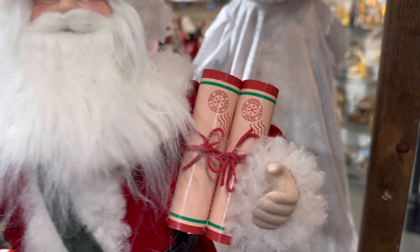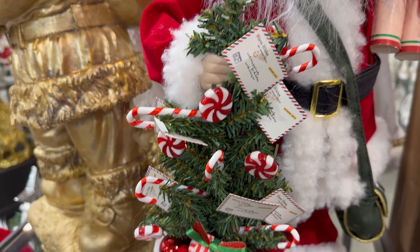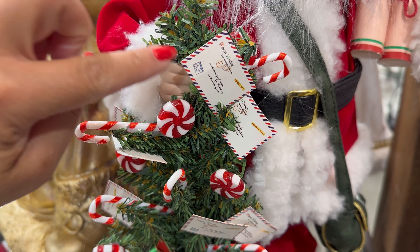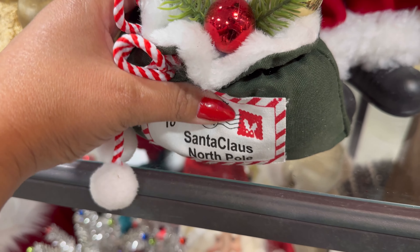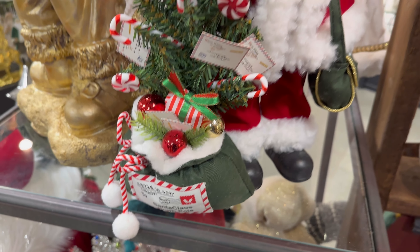Okay guys, here's this one — it's beautiful too. He has his little... is this like a Christmas list? Deliver mail or something. But look how cute — it has the little letters and the peppermints. And this — Santa Claus North Pole — with his little sack right here on the bottom. So cute.